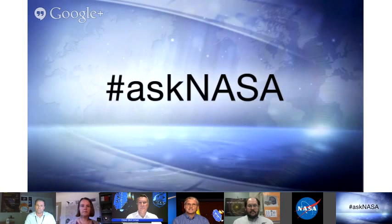If you have a question and are watching online, you can post it on Google Plus, on Facebook and YouTube, as well as on Twitter using this hashtag, AskNASA.